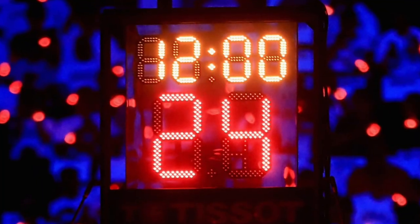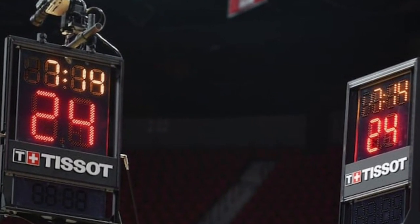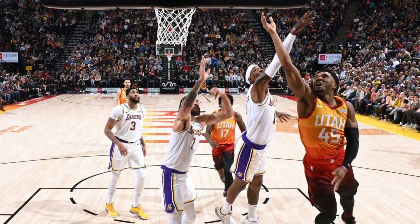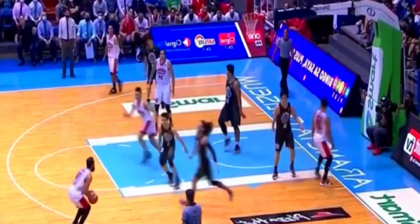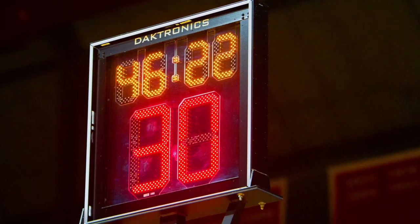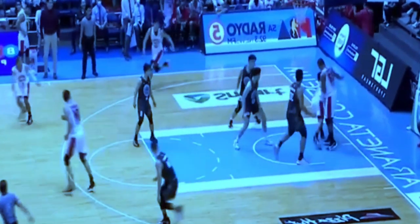Before the shot clock was introduced, the NBA struggled to draw spectators and favorable media attention. Teams in the lead were passing the ball constantly and extending the clock, while the trailing team had no choice but to commit fouls to regain possession. Fans got bored with poor scoring and lots of fouls. On November 22, 1950, the Fort Wayne Pistons defeated the Minneapolis Lakers by a record low score of 19-18, including 3-1 in the fourth quarter. To lessen the impact of the Lakers' powerful George Mikan, the Pistons held the ball for extended periods without shooting, attempting only 13 shots throughout the game.